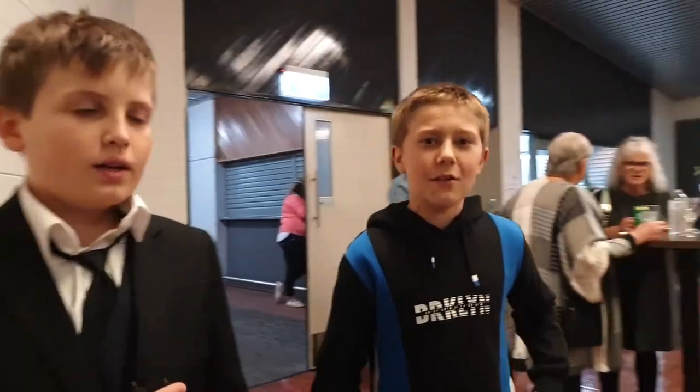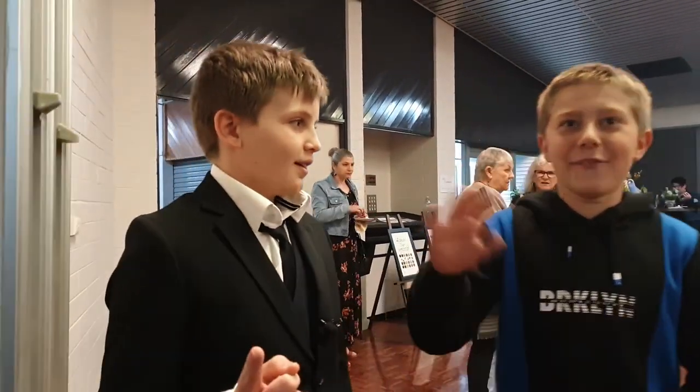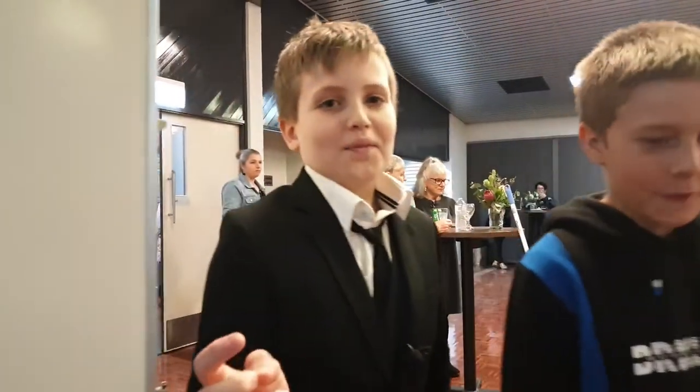We arrived for the Dysart Homegrown wine and cheese night. This is my mate Gage — say hi. Hi everyone, I'm Gage. We're going to be hanging out a little bit before they announce the winners of Dysart Homegrown.